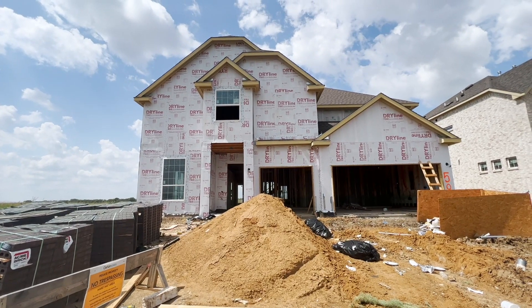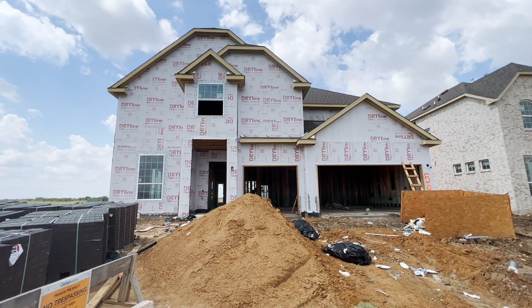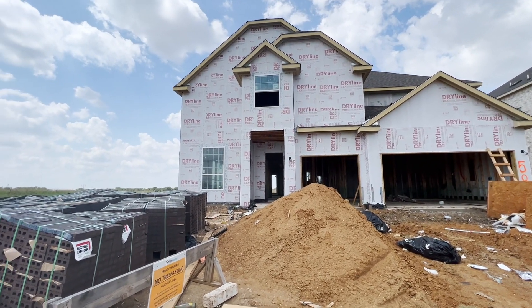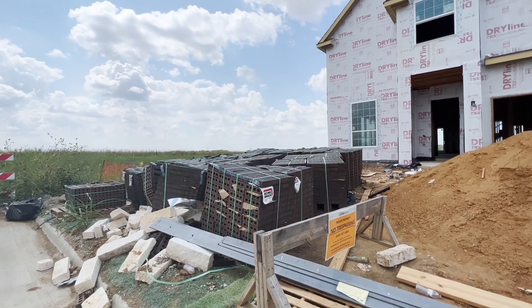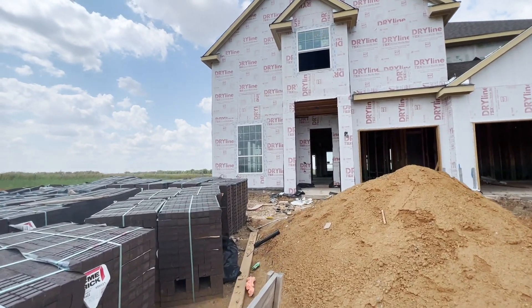I'm going to flip this around and we're going to go take a look. This is the Cornell plan. It's going to have a side-by-side three-car garage, four beds, three and a half baths. It has an extended patio and upstairs a game room and a media room. We've got all the brick here, so it's getting ready to be put on the house. That mound of dirt is what they use for the mortar on the brick.